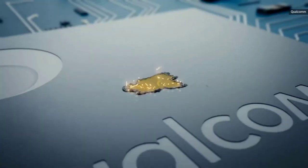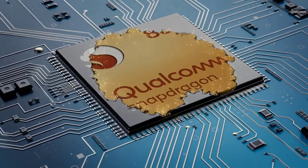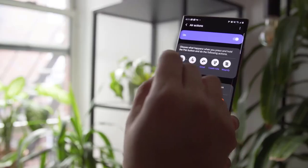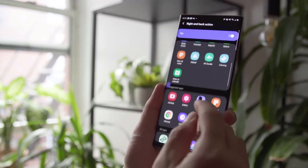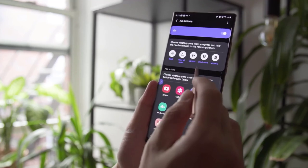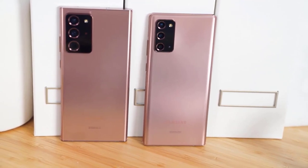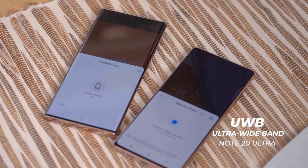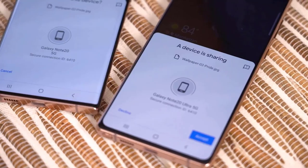You can also take a selfie by pressing the S Pen button. The Qualcomm Snapdragon 865 Plus processor in my review unit is, in a word, snappy — extremely fast and totally competent, with top-notch benchmark scores. Note that the international Exynos chipset version also comes with 256GB of storage versus the 128GB of my configuration.